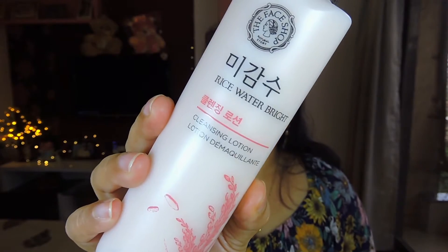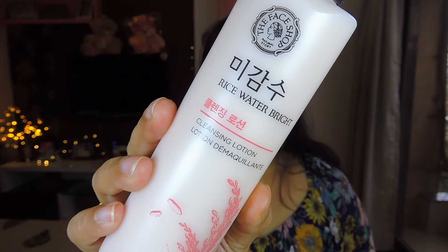Next up, from the EOS sale, I picked up some products from The Face Shop because I'm really into skincare right now. I got their rice water bright cleansing lotion. I used to love their cleansing water but it's been out of stock forever, so I finally gave up and tried the cleansing lotion instead. It's actually very moisturizing — you only need a tiny bit and it spreads really evenly. I love it! It retails for around 650 rupees but I got it for about 550.